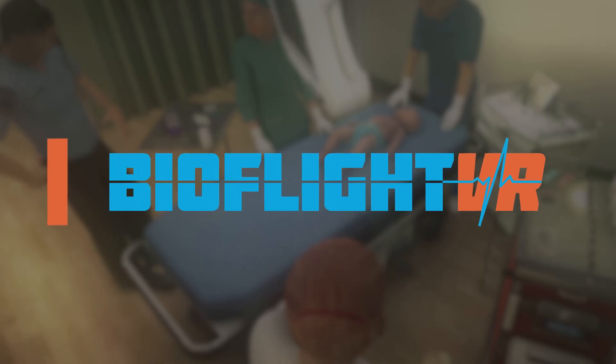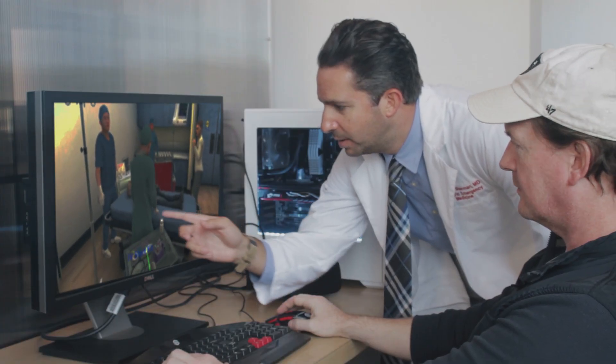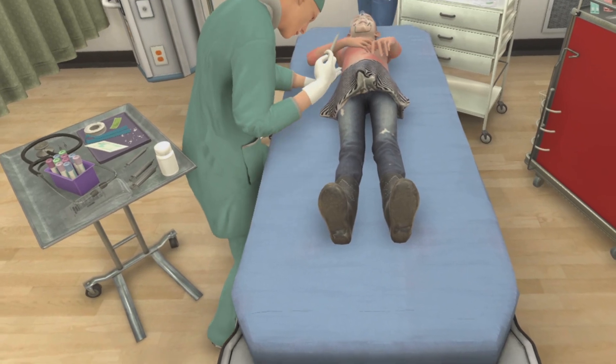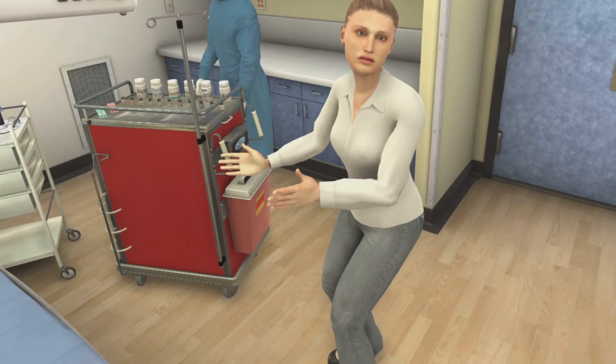Working in partnership with Oculus, BioFlight VR, and AI Solve, we've designed these experiences to simulate training in low-frequency, high-acuity events. These are situations that don't happen often, but when they do, the stakes are high and lives are on the line.